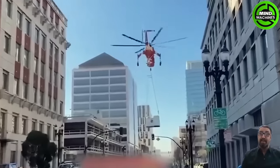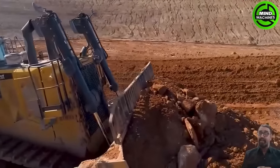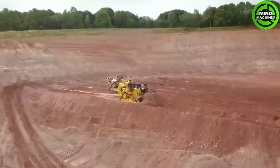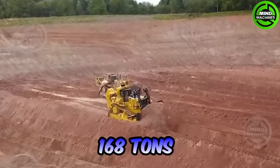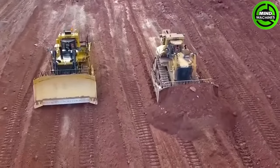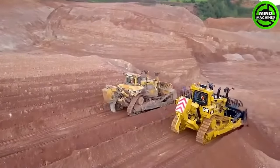It seems like the outcome of this isn't what we expected. The A3SD, made by Komatsu in Japan, is the world's largest and most powerful bulldozer, weighing about 168 tons. It's renowned for its immense size, incredible power and exceptional capacity, making it unparalleled in construction and mining machinery.